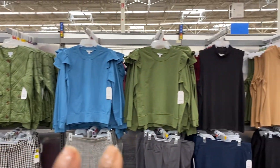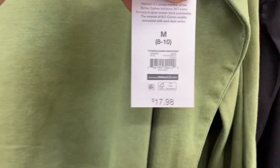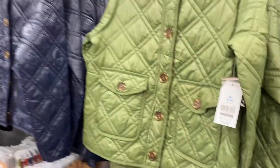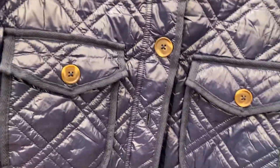I like these fall tops up here — that green is really pretty, that blue is pretty too. Time and True for $17.98. I like these little jackets here too: $24.98, really really thin, but cute.